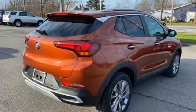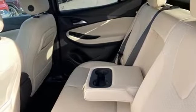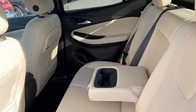Wi-Fi hotspot, streaming audio, hands-free liftgate, remote engine start, and intercooled turbo i3 engine. In a Buick,